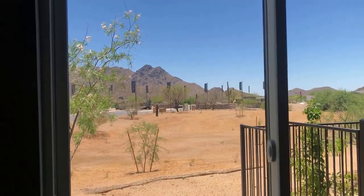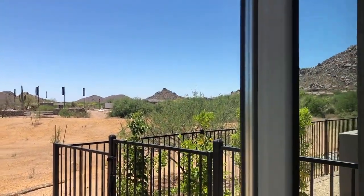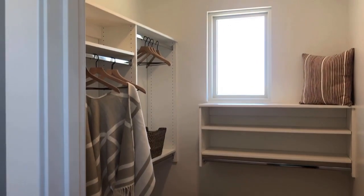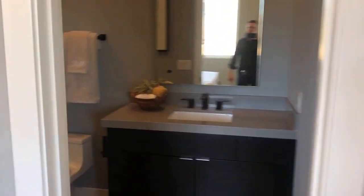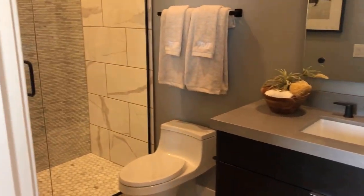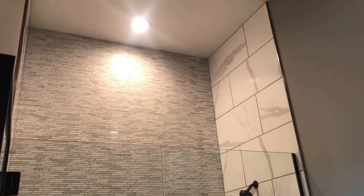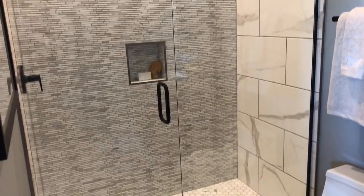Look at these views. Nice walk-in closet — love the window in the closet, gives it light. Tile all the way to the ceiling, way up there. Beautiful bathroom. Beautiful tile.